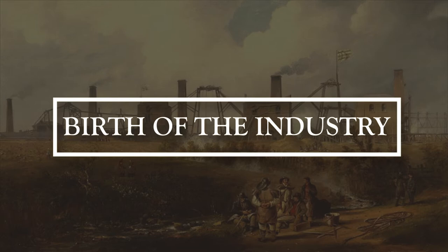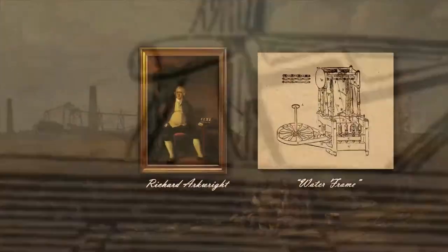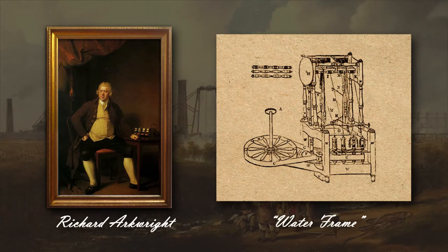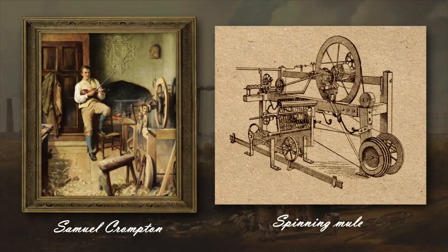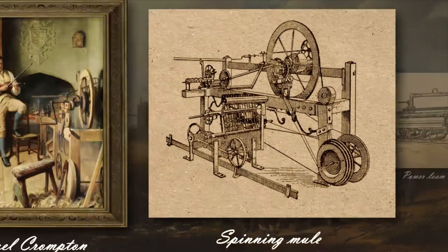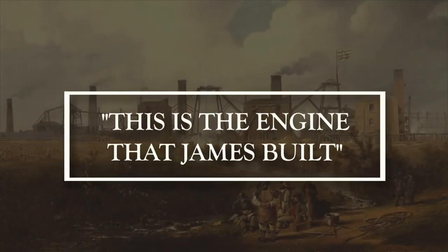The Spinning Jenny by James Hargreaves, the Waterframe by Richard Arkwright, Samuel Crompton's spinning mule, and Edmund Cartwright's new improved looms became prerequisites for the Industrial Revolution in England. New vehicles needing new sorts of energy meant everyone was waiting for a new engine — and the engine soon appeared.